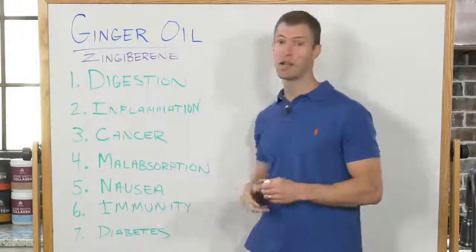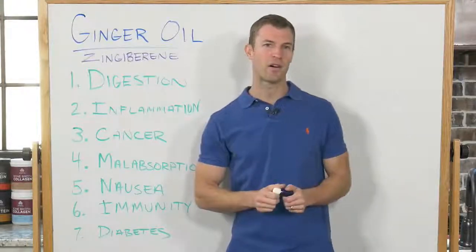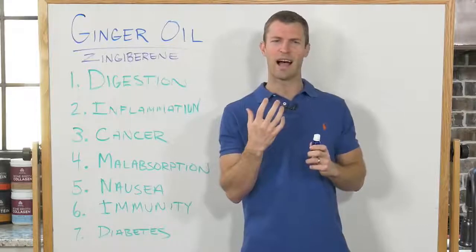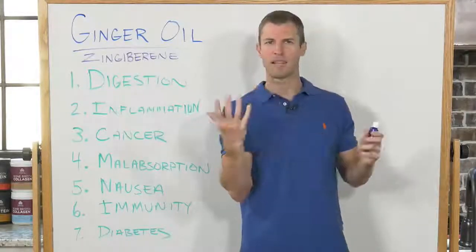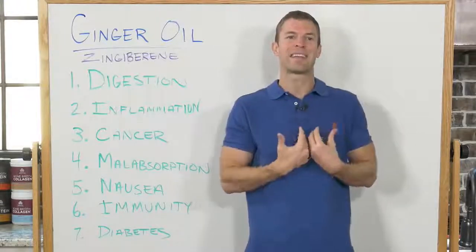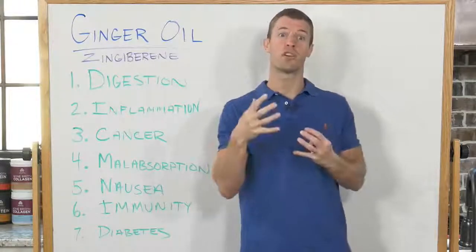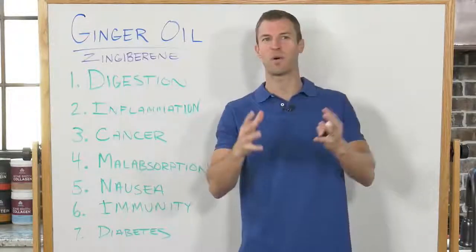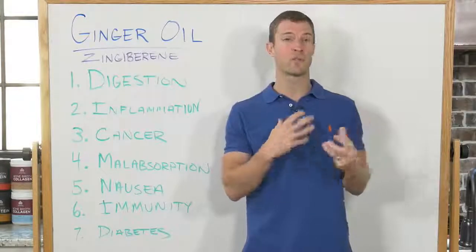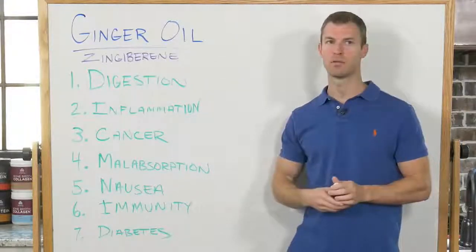For nausea, I love the combination of peppermint oil plus ginger — a really great combo. Number six is immunity. In Chinese medicine, a cold is called a cold because when you get a cold or flu, your body tends to get cold internally — that's why you get the chills. Ginger is a warming herb, so it helps warm your body, helping you overcome a cold. That's why ancient remedies include ginger tea with cinnamon — cinnamon is also a warming herb. Those warming herbs together help combat a cold. Ginger is one of my favorite natural immune boosters, especially for cold and flu.